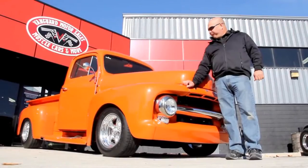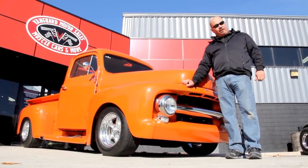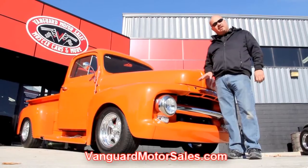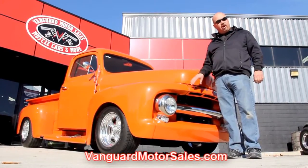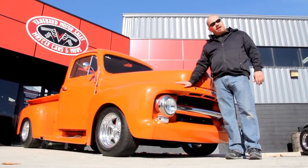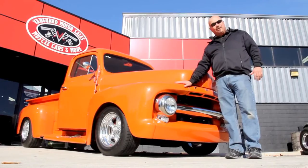We're out here with our '52 Ford truck. If you want to see about a hundred pictures of her, go to our website at VanguardMotorSales.com. We're going to put this baby up on the lift, take pictures of the underside, get under the hood, check the wheel wells and the custom interior. We're going to show you everything you need to see so you can make a good decision on your '52 Ford truck purchase.